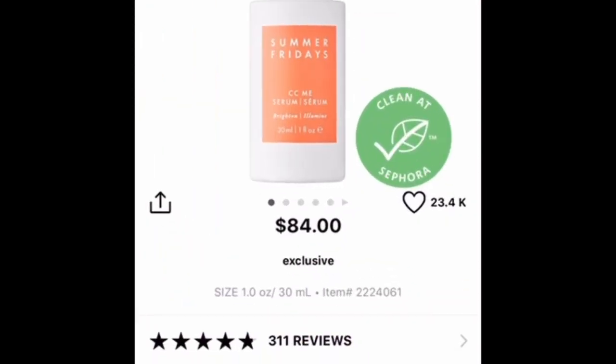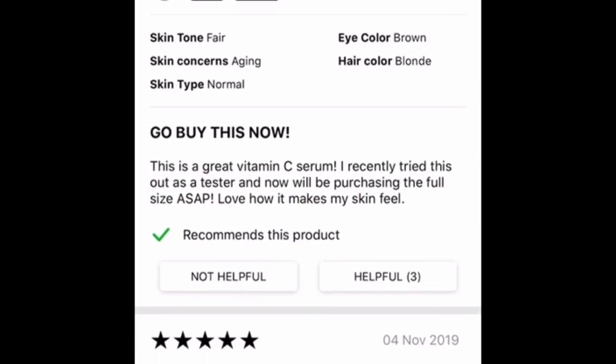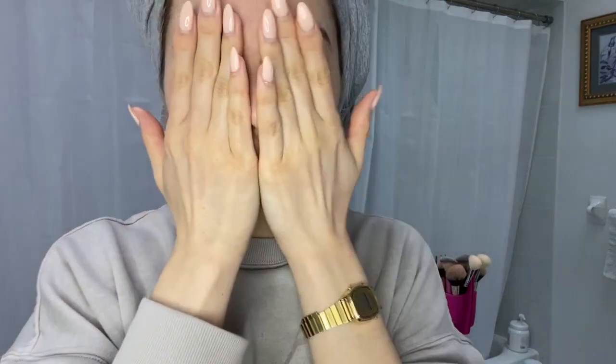This is my first time using a Vitamin C serum. After reading all the raving positive reviews on Sephora's website, I decided to splurge on the $84 Summer Fridays CC Me Serum. I use it once a day at bedtime, after cleansing with Ole Henriksen's Truth Juice Cleanser and before applying my moisturizer. My suggestion is to use less than the bottle's instructions — which say to use a few pumps — because one pump is actually even too much. In the first video, I used two pumps and had an excessive amount left over.